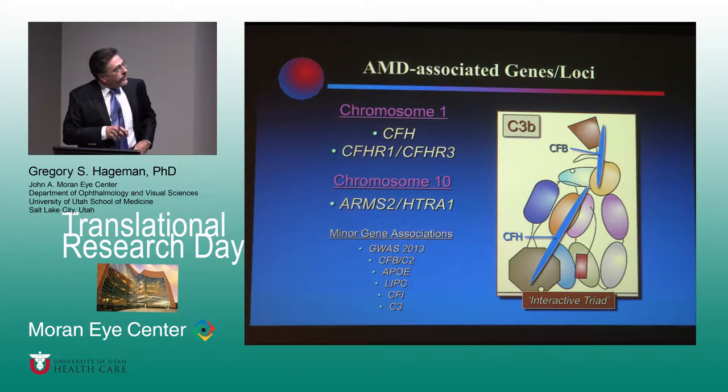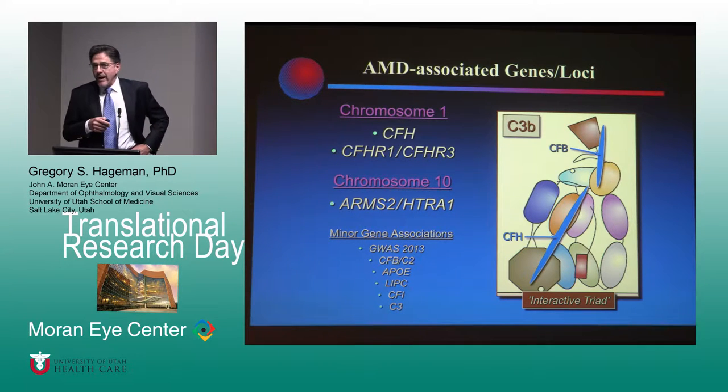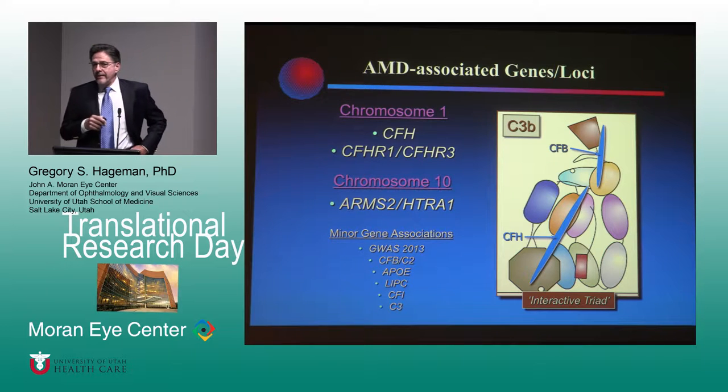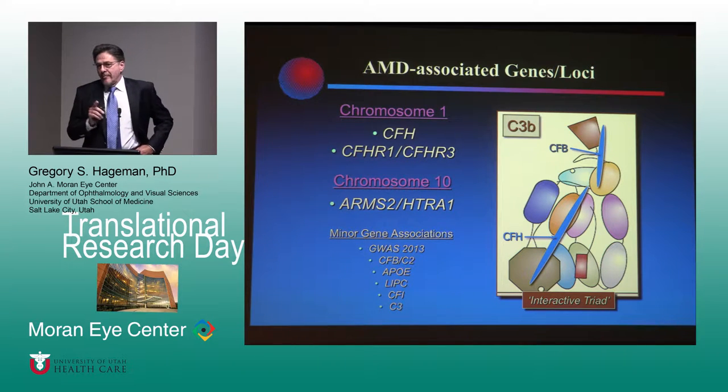To get to that point, it became really important to understand the background genetics of the disease. In my particular group, we've been looking at genetics of macular degeneration for somewhere over 20 years. There are two major loci associated with risk for developing this disease in Caucasians. One on chromosome 1, which contains complement factor H and the factor H-related genes, and a second major locus on chromosome 10 that contains ARMS2 and HTRA1. Over 95% of all risk is associated with these two loci.